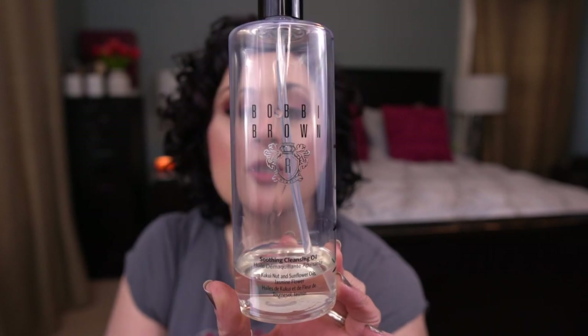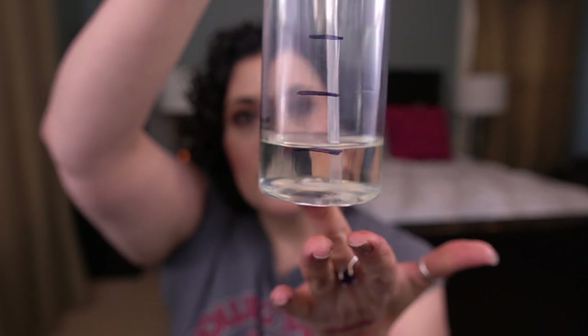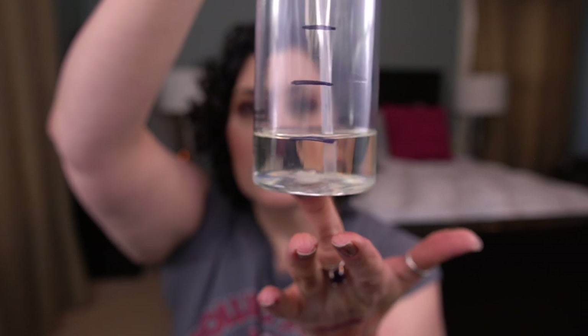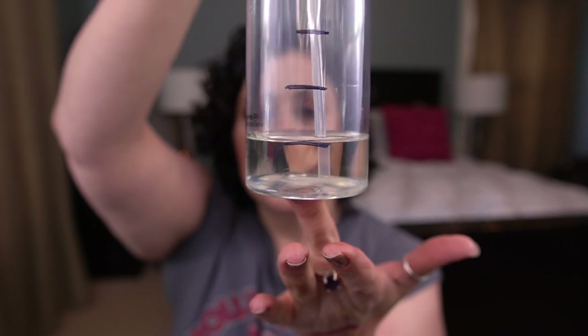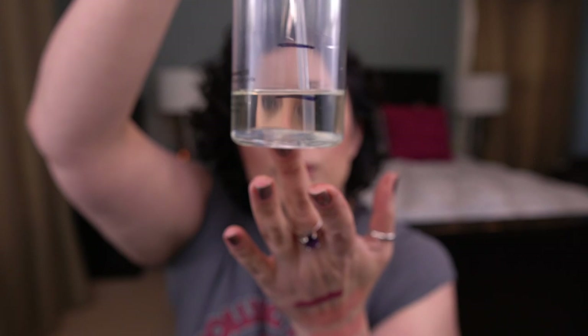There is a body cream I haven't started using yet by Soap and Glory, and then I have my cleansing oil by Bobbi Brown — this is all that's remaining. I won't be taking this traveling, so I probably won't have this done in the next month, because I'll be working on a deluxe size sample while traveling. I'll have some progress, but it won't be finished for sure. I'm so close on this one — oh, so close.